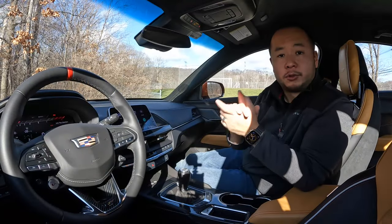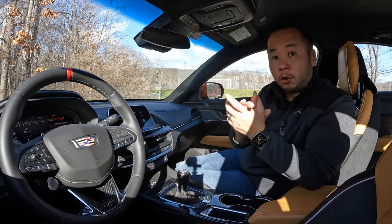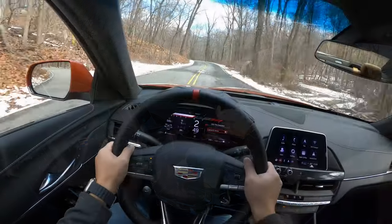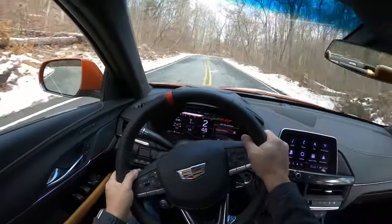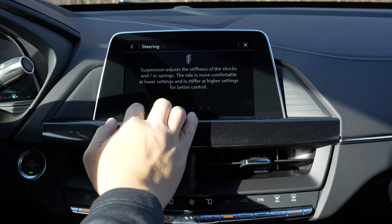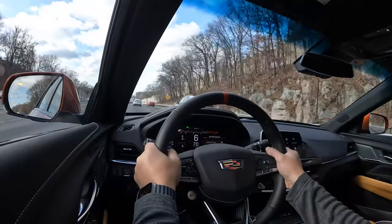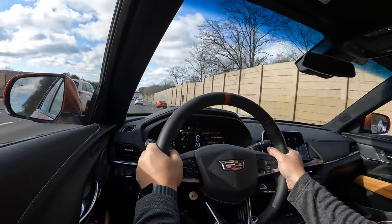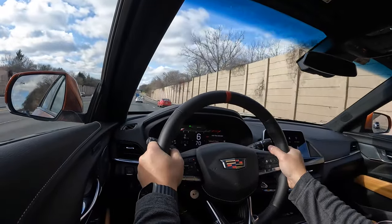Finally let's talk about the driving experience of the CT4V Blackwing. First of all the ride quality is very appropriate for a luxury sports sedan. There's adaptive suspension with magnetic ride control which means it's very comfortable and luxury car-like at the softest setting and fairly firm but still not too jarring at the stiffest setting. Sound intrusion is minimal, and even if there's a lot of road noise the 15-speaker system will easily drown all of that out.